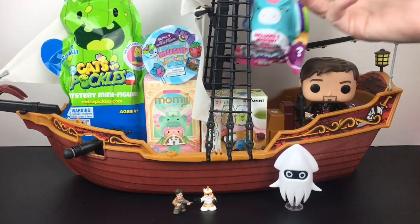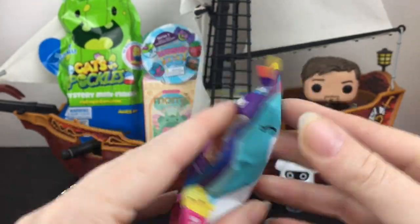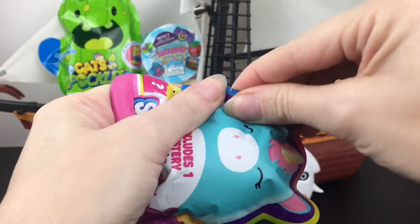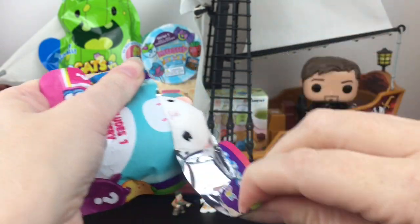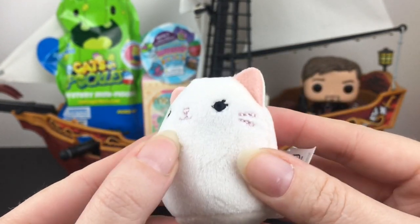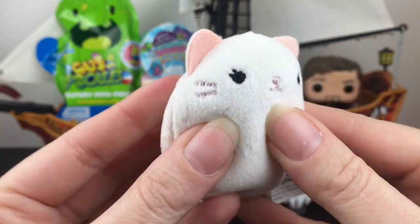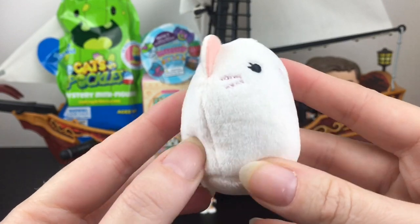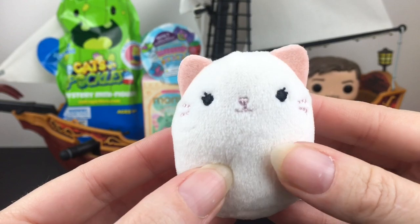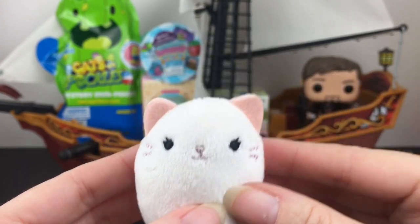Next up, let's grab our little Squishmallows blind bag. These are the little Squishbill minis. Oh, look at the hippo! I also found these at Five Below, and in capsule form at Walmart. We have this white little kitty — isn't she adorable? The little pink nose and whiskers, and the ears are super soft. These aren't as squishy as regular Squishmallows, but they did a pretty good job for such a little mini plushie. She's really cute and new to my collection. The ears are just so soft.